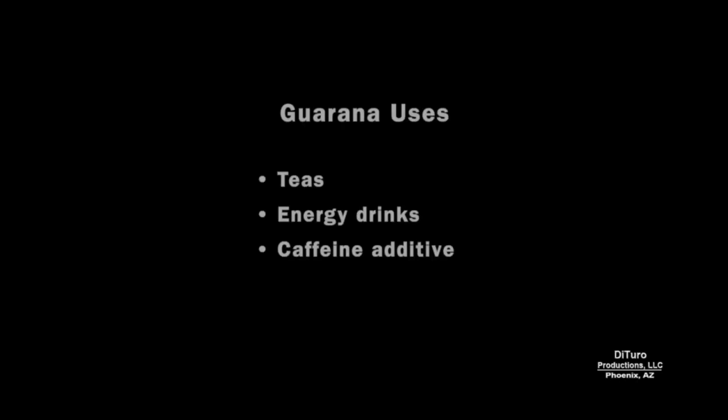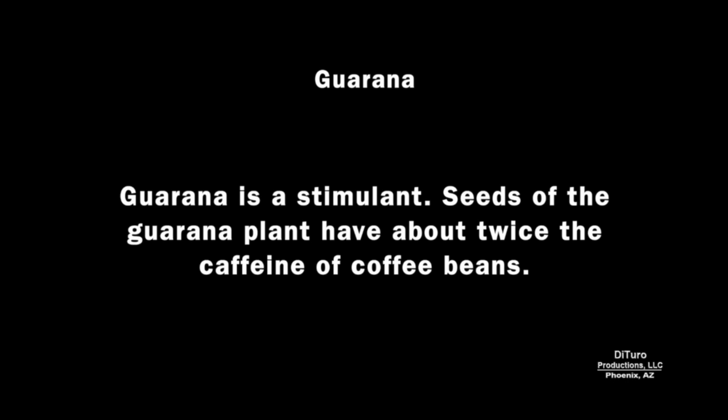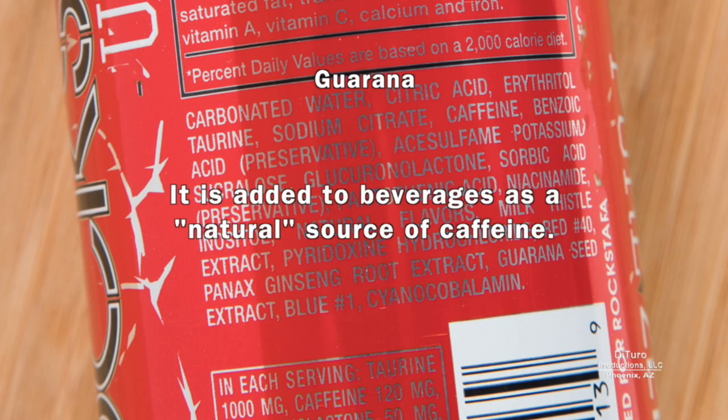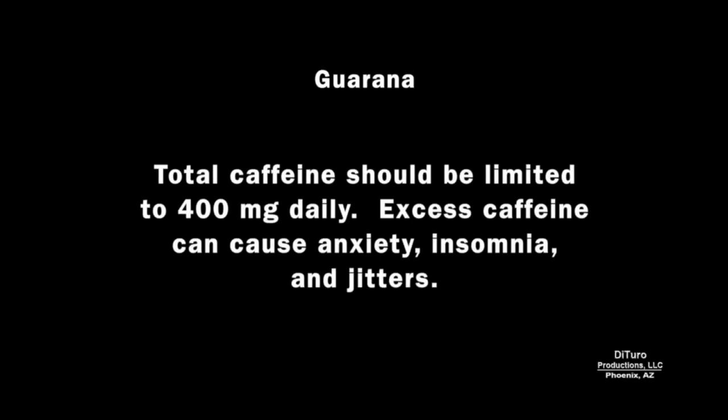Guarana is added to prepared teas and energy drinks. It's a stimulant — seeds of the guarana plant have about twice the caffeine of coffee beans, and it's added to beverages as a natural source of caffeine. To avoid side effects, total caffeine should be limited to 400 mg daily. Excess caffeine can cause anxiety, insomnia, and jitters.